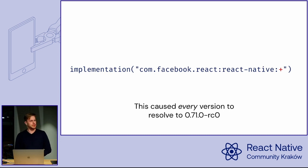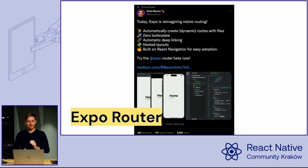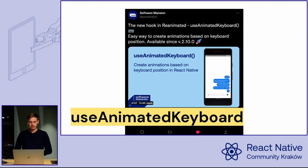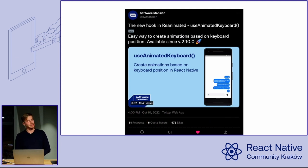It's all good now — it's fixed. Next, a very exciting sneak peek — the expert author will have a presentation on that today so I won't say more. Also, a month ago in the Reanimated library, a new useAnimatedKeyboard hook was added, which makes it very easy to create animations based on the position of the keyboard. That's available since version 2.10 of Reanimated.